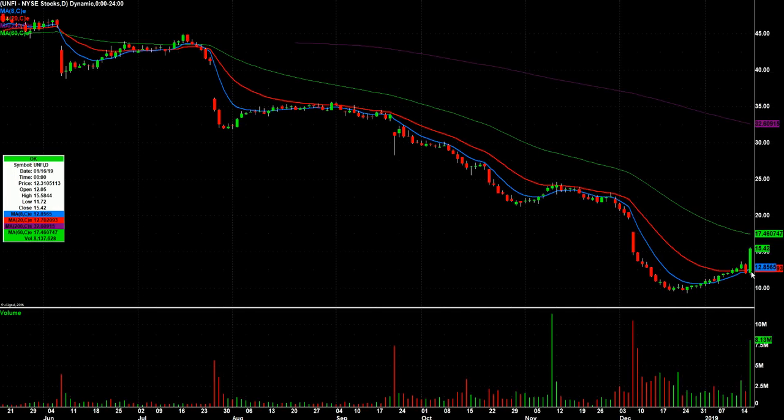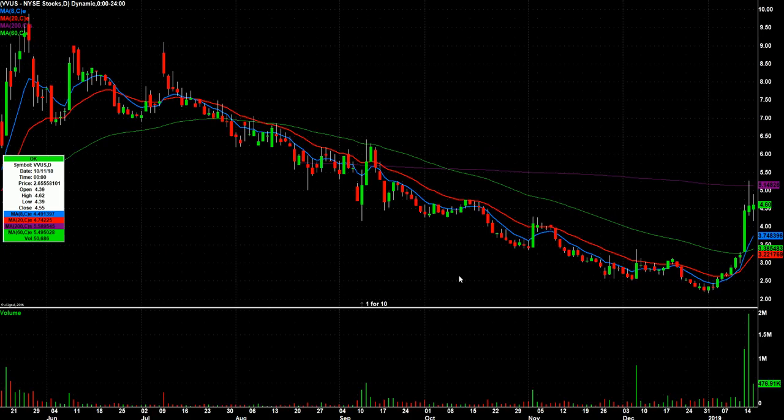UNFI — big candle today. The range on this thing was from 11.72 to 15.58, closing really strong on strong volume. That one should be watched for the next several days. Hopefully we get a setup tomorrow, but you never know. VVUS — really nice two-day pop here. Today looked like it was rolling over but closed above its open again. So maybe we're going to make another move up to retest the 200-day. I like the action here, so I want to watch it.